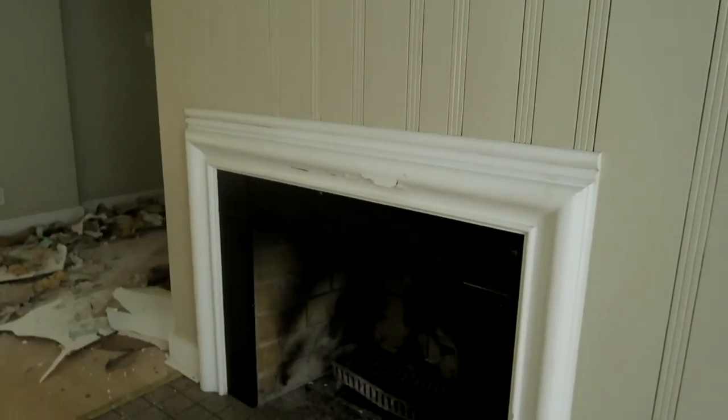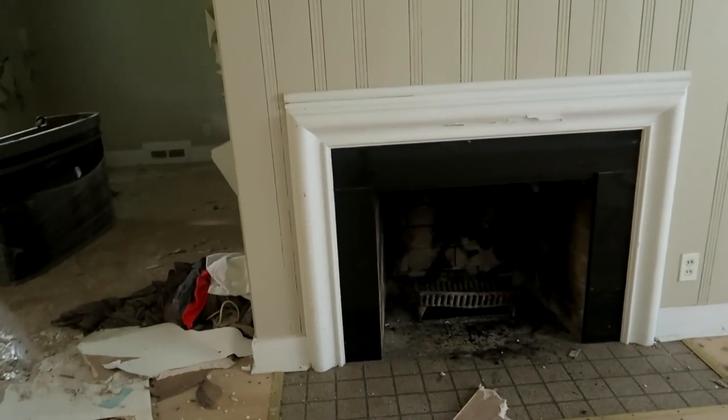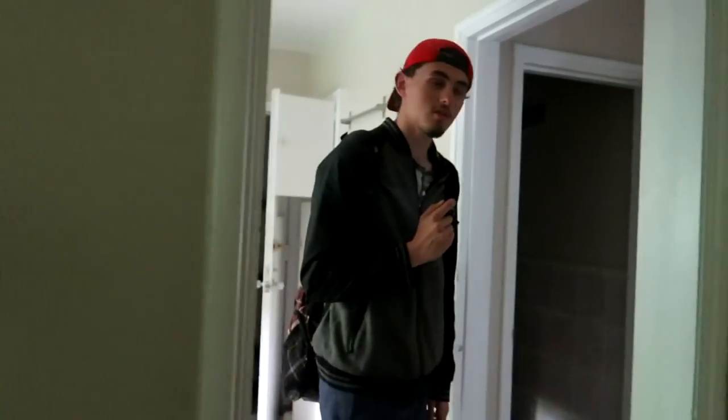Whoa, okay. I see a common theme with all these houses and that is fireplaces. Look at that window. It had a big backyard too — the fridge is still on.